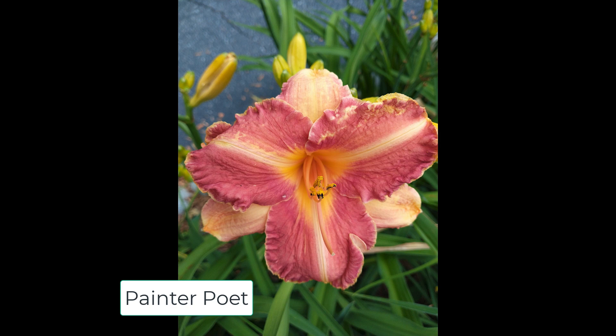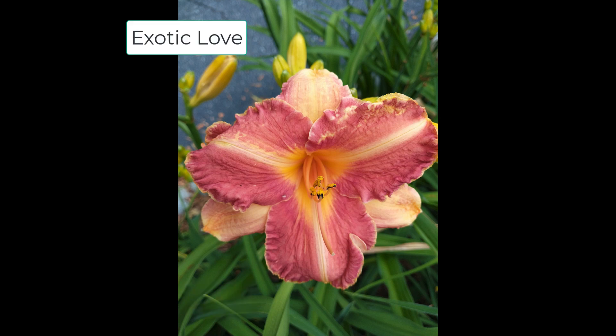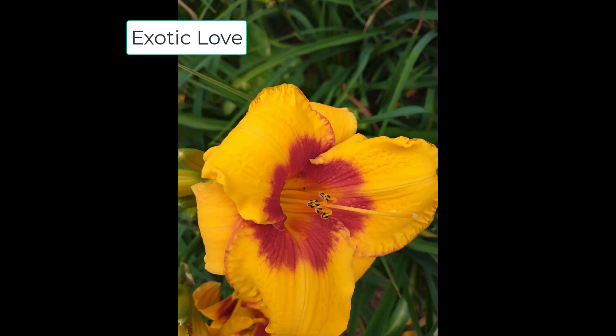Mom also wanted me to share a few of her favorite daylilies that are currently in bloom. This is Painter Poet — it's just this lovely two-colored daylily with a ruffled edge. Oh it's beautiful. This daylily is Exotic Love, also a two-color, very bright daylily. It goes very well with any black-eyed Susans too.